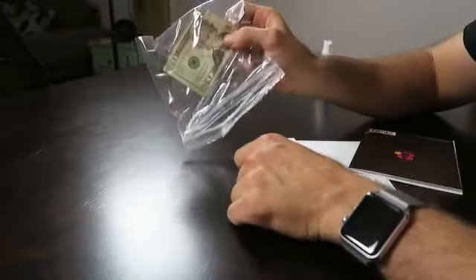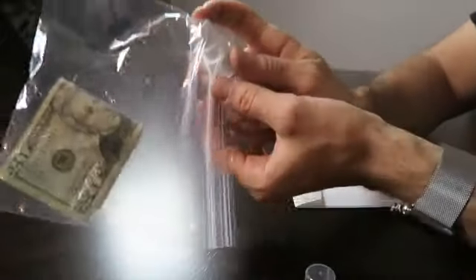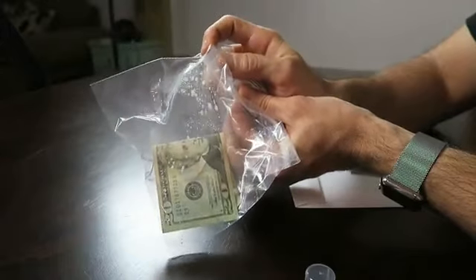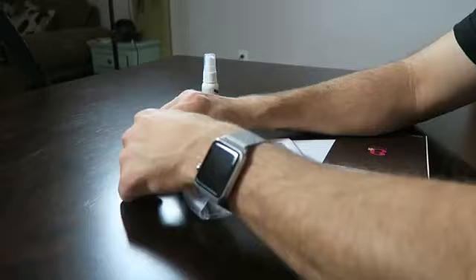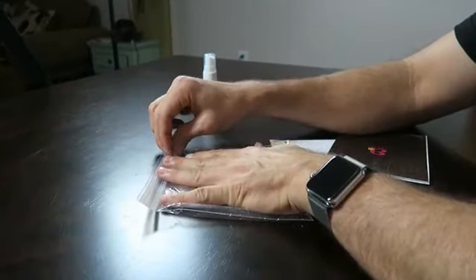This next prank is extremely salty. What you're gonna do is take a $20 bill and a Ziploc bag — put the $20 bill inside the Ziploc bag so it's visible clear as day. The prank is you're going to take some liquid ass and spray the inside of the bag. Spray inside, then try to seal it — seal it, seal it — so you don't smell it, and put the cap back on. Oh my god, this stuff stinks.